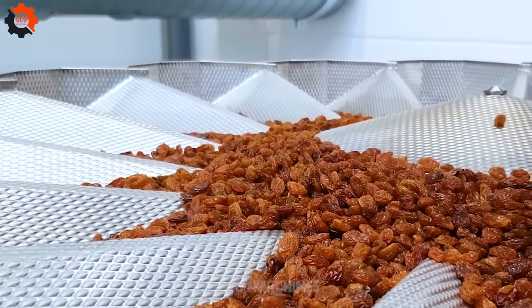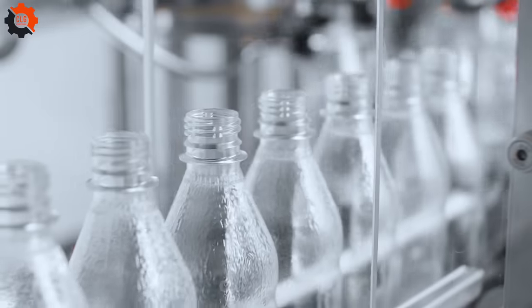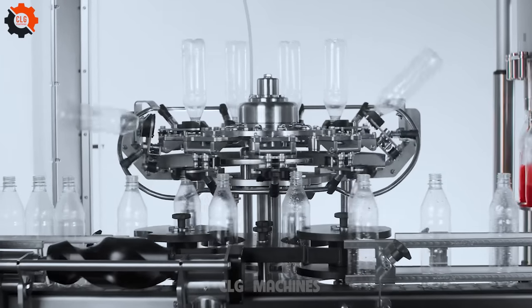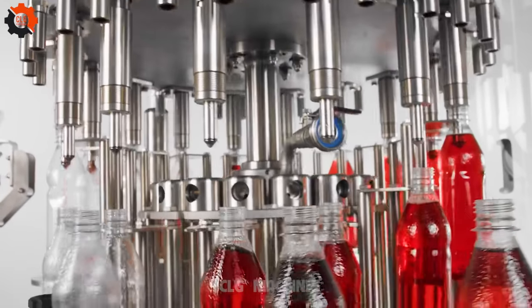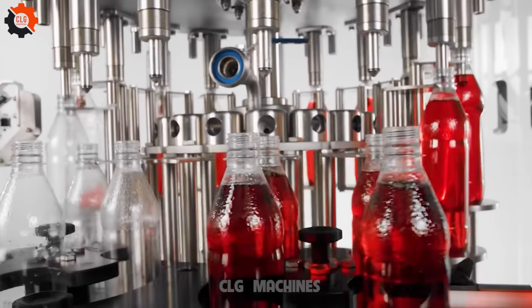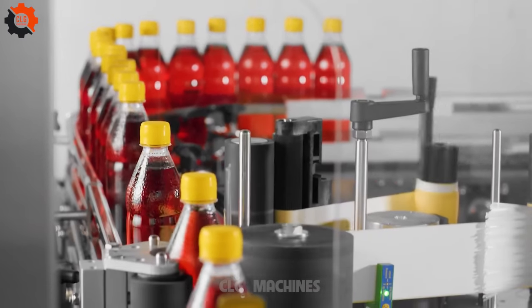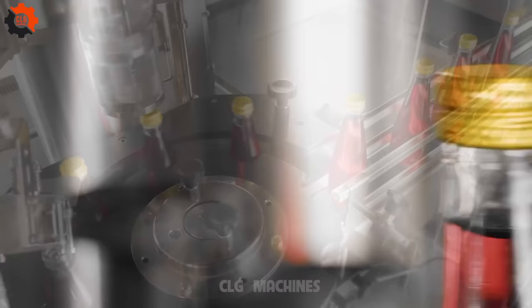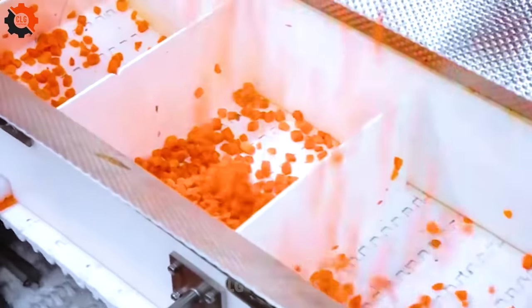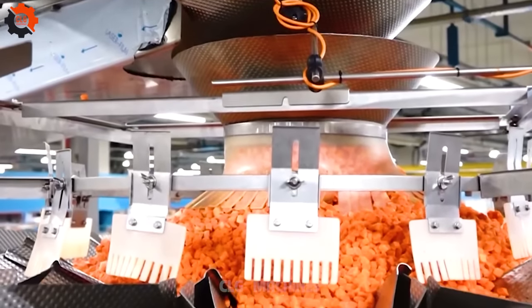Like a tech maestro, this gadget is orchestrating a symphony of success in satisfying videos. Step into the future with our fully automatic bottling line. Feel the excitement as each bottle moves seamlessly through the production process, from filling to labeling. In the tapestry of satisfying videos, this apparatus is the Master Weaver, crafting scenes of success.